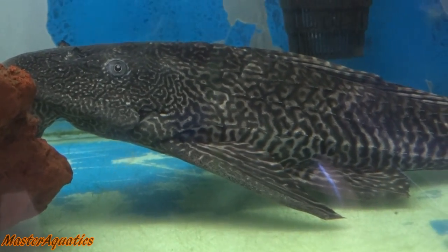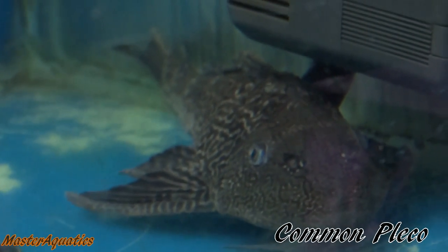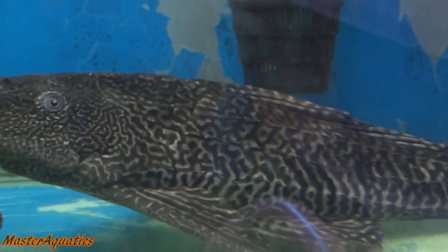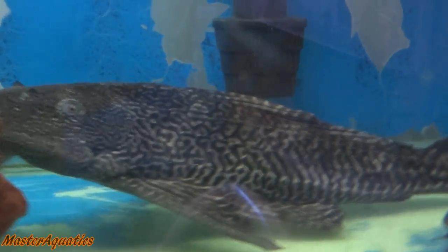Next we have the common nose black pleco, often referred to as the sucker fish or janitor fish because of its ability to clean algae and keep the tank clean. They are a type of catfish and they mainly feed on algae, small insects, and crabs. There are a lot of different variants of this fish, but this one is the most common in the hobby.